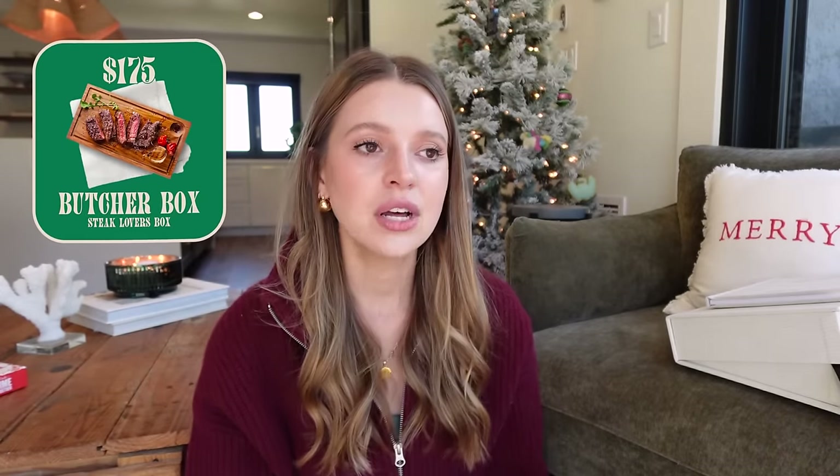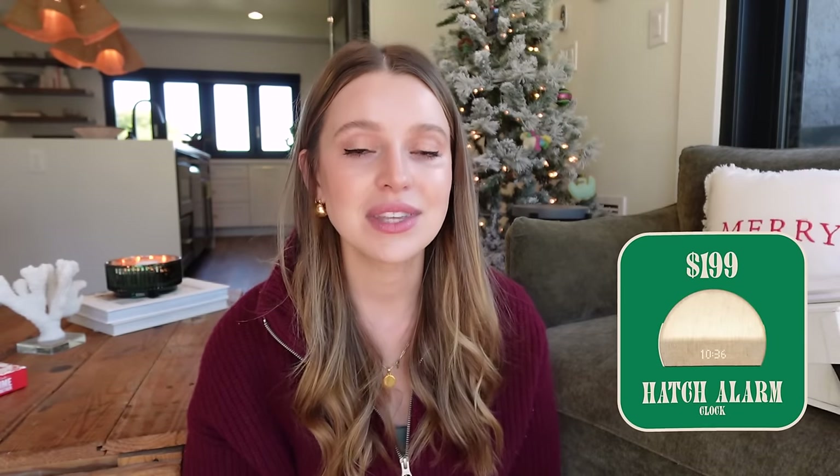Butcher Box — I used to work with this brand. My discount is no longer active since they've stopped working with YouTube, which makes me sad because it's such a good brand. You can get a steak box or a variety of different meats delivered. The quality is so good — Jordi says it's the best steak he's ever grilled in his life. A steak sample box is $175, enough for quite a few steak dinners together. Compared to eating out for steak, it's actually a pretty good deal. Great gift for a chef in your life.